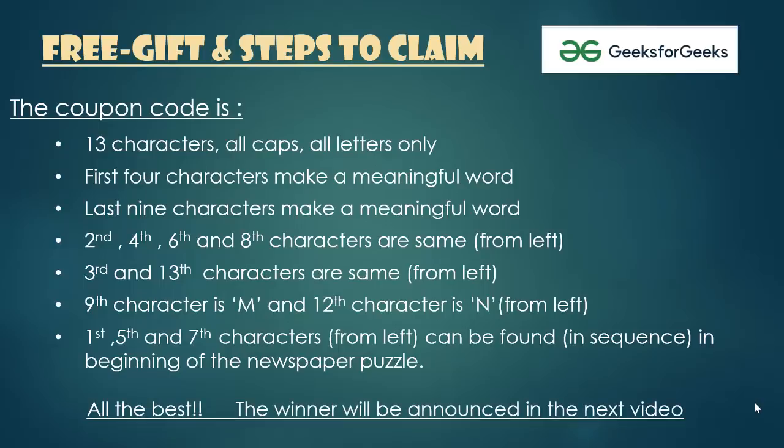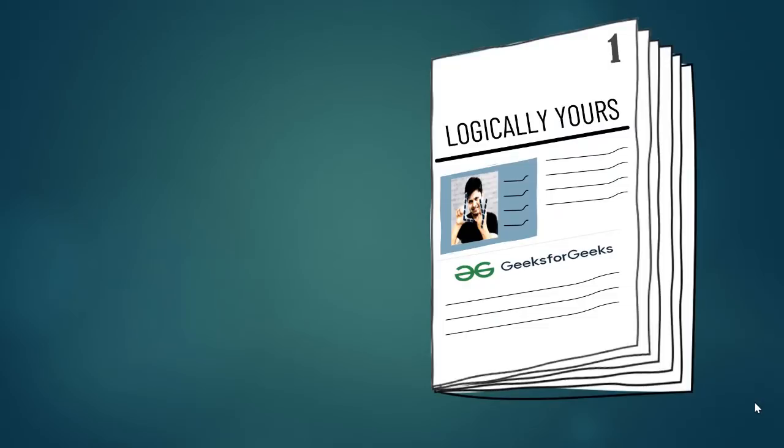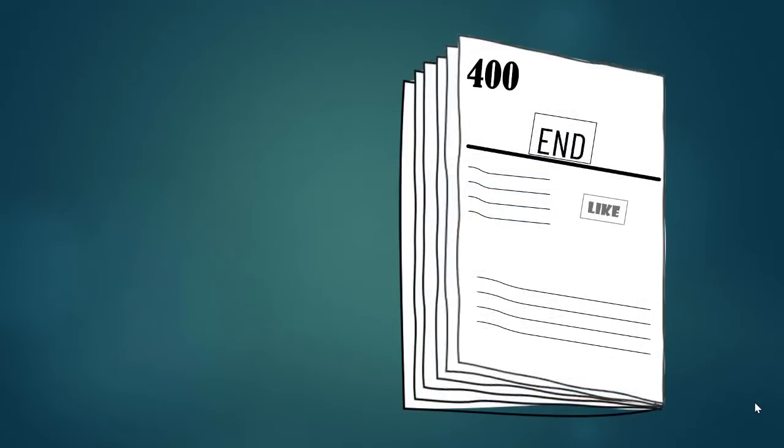All the best guys — the winner will be announced in the next video. Hope you enjoyed! Please like and share the video, and if you are new, please subscribe to my channel and stay updated with a new logic every week. Till then, give a try to these tricky brain teasers. Also check out very hard puzzles on my channel Logically Yoast.